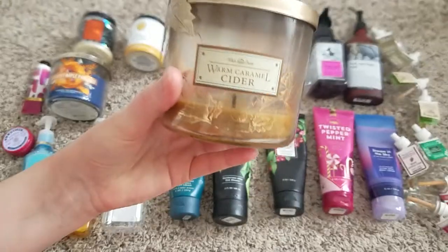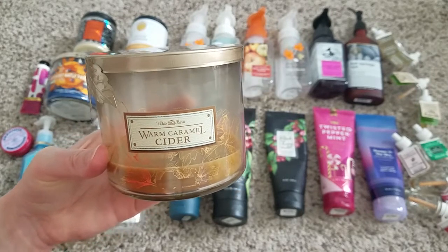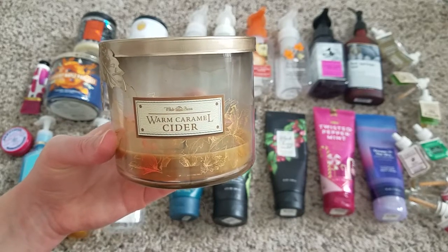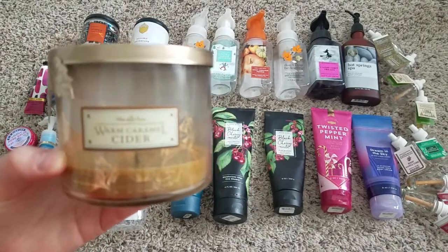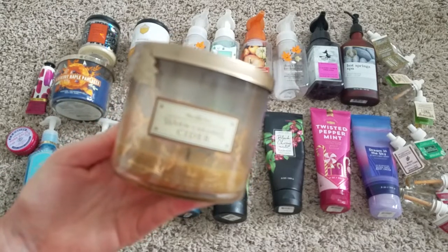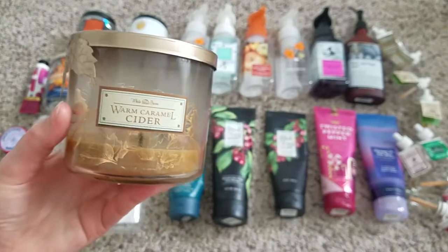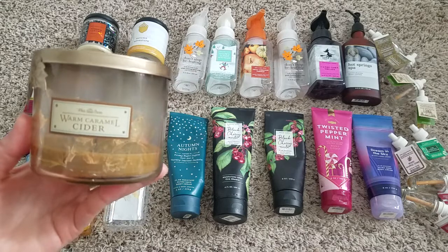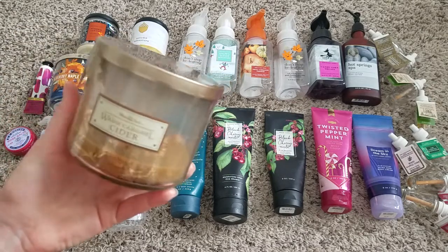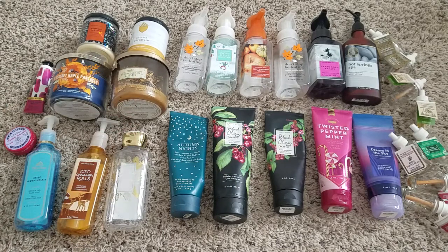Warm Caramel Cider is older and nostalgic — it smells just like Cider Lane. This one burned really well. It did have huge mushroom tops, but it wasn't really sooting, so I kept burning it — I'd put it out, trim the wicks really small, and start over. It was super strong with a great throw. Cider Lane is known as a killer scent, and this is essentially that — your caramel apple type scent. I would buy it again.